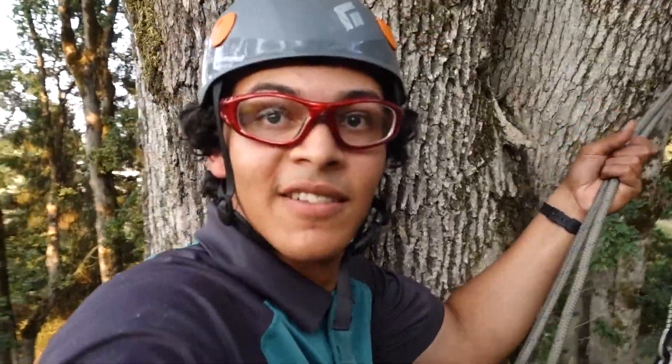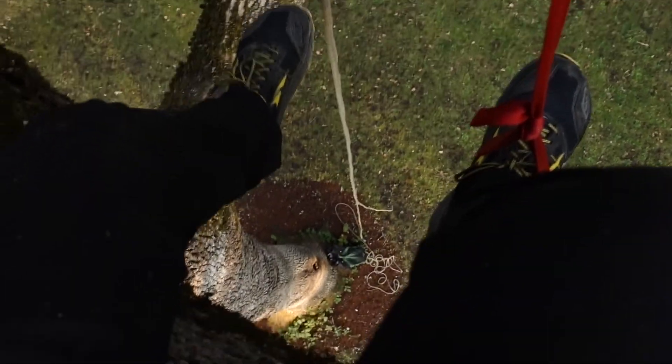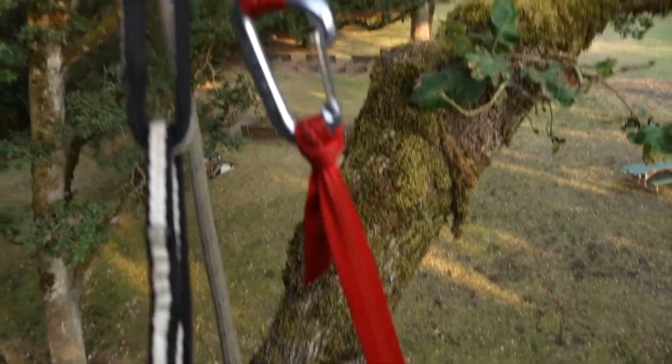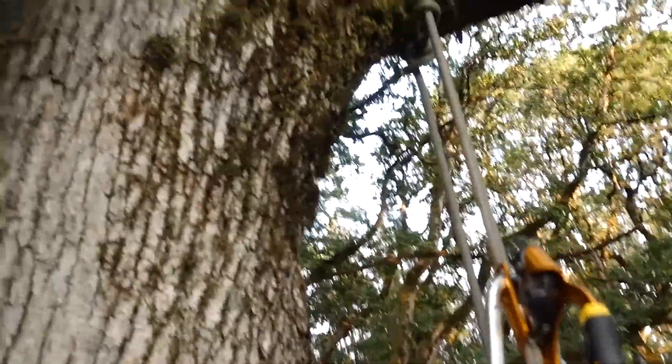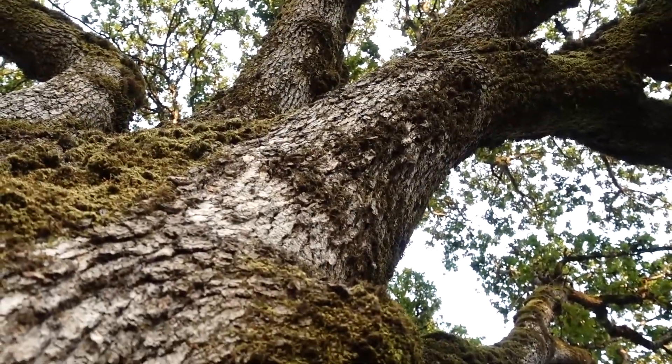Traversed my first branch. This tree is awesome — I think I'll go into that one next.